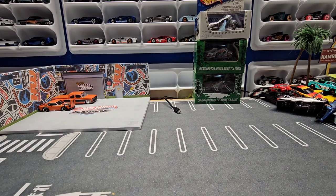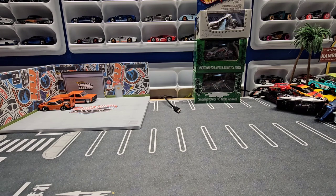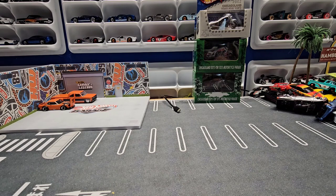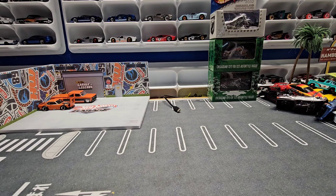Hello everyone and welcome back to Automotive History Through Diecast. I have a unique video today. I did a Secret Santa in one of my Facebook groups — Diecast Nerds, check them out on Facebook. The guy who founded it is an American living in Korea due to his job, so he finds us a lot of cool diecasts we don't always see here. Just one more resource to find some cool stuff.